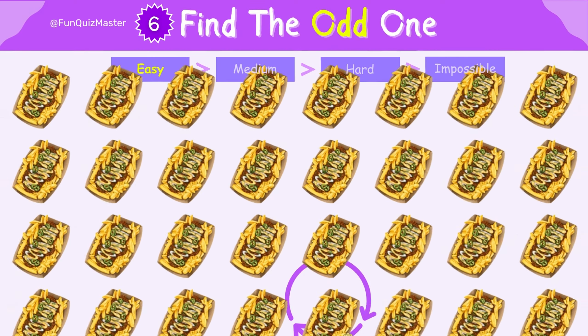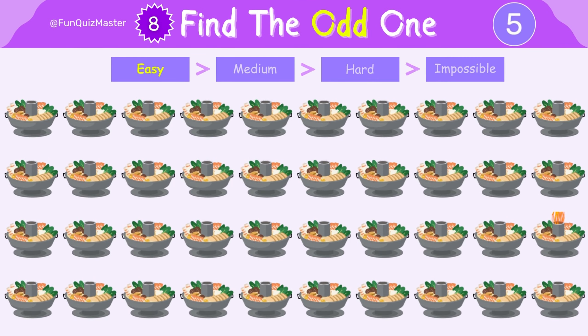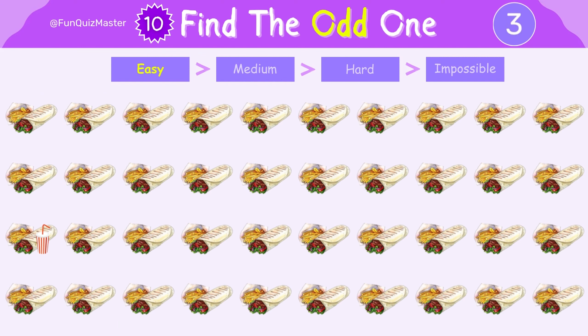You're nailing this. Impressive — can you keep the streak going? Don't forget, if you're right, you'll get a point. You're on a roll, don't stop now. Next, we're moving to the medium level.